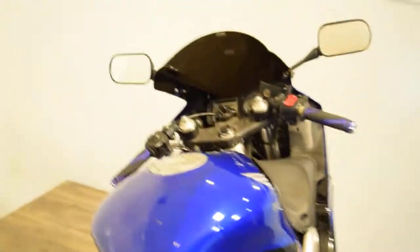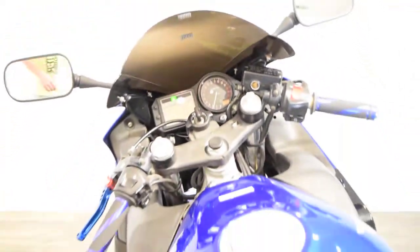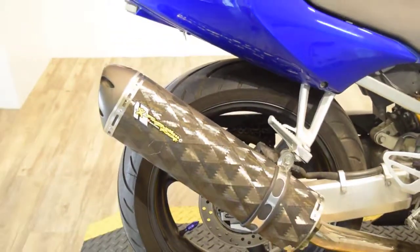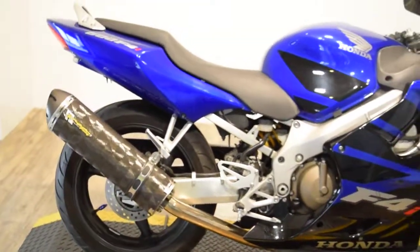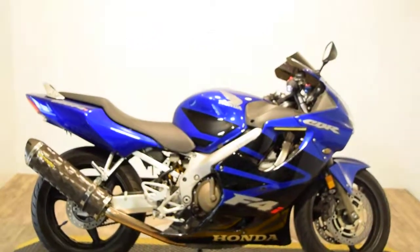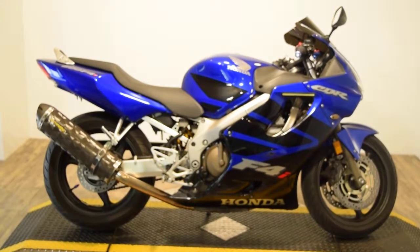Let me fire it up for you here. The miles on it are 14,576.